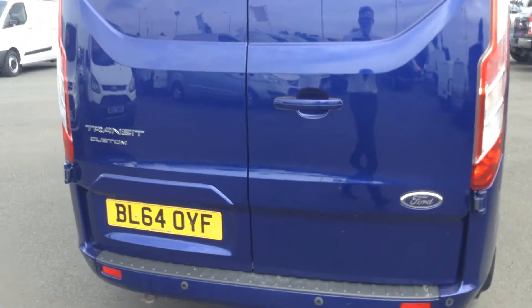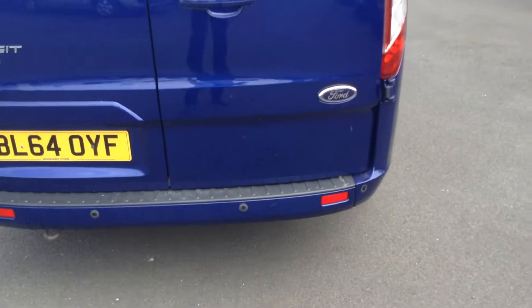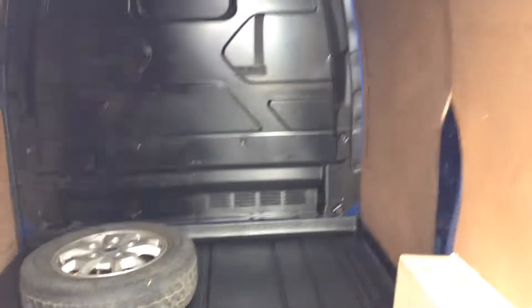There's a 50-50 split on the rear doors with a high-level brake light at the top, and the rear parking sensors as mentioned earlier. The vehicle has been fully ply-lined along the sides of the walls and the back of the doors. The hard-wearing plastic floor means if you have any muck you can just brush it straight out. There's a spare wheel in there as well.